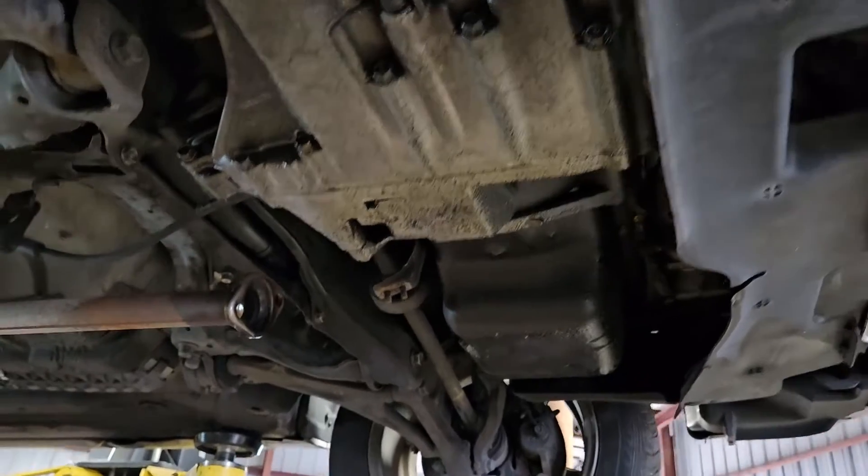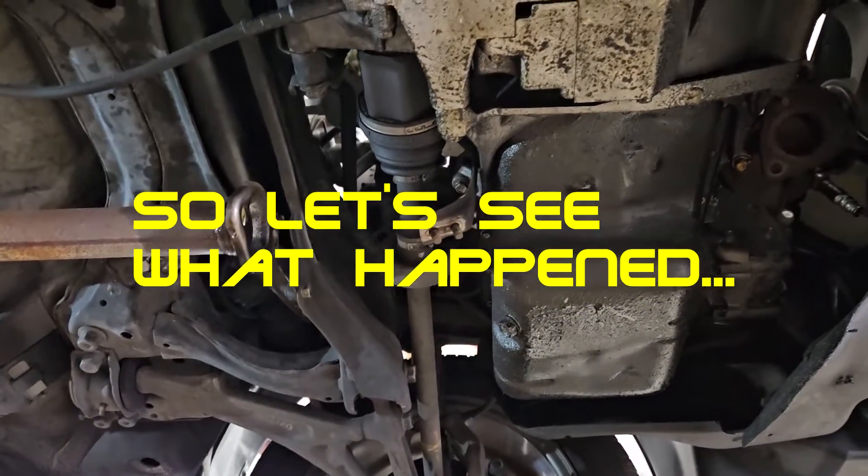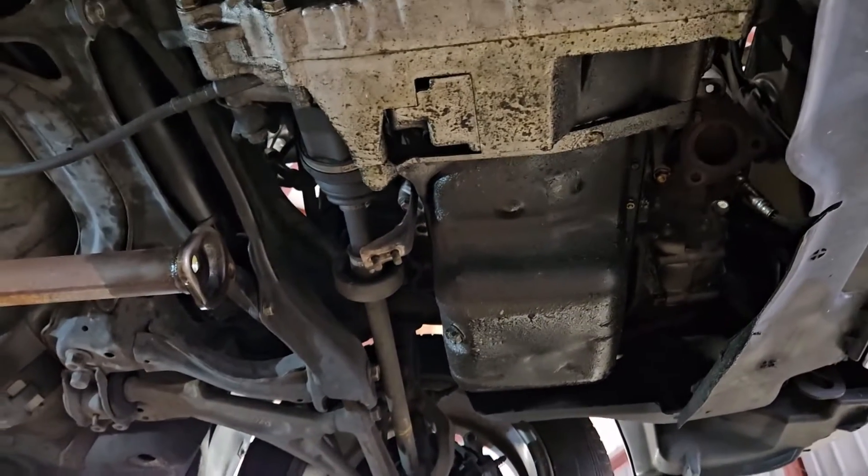We pulled the down pipe and the cat off of it, and now we've got access to the oil pan. We're going to drop the oil out of it and see what she says.